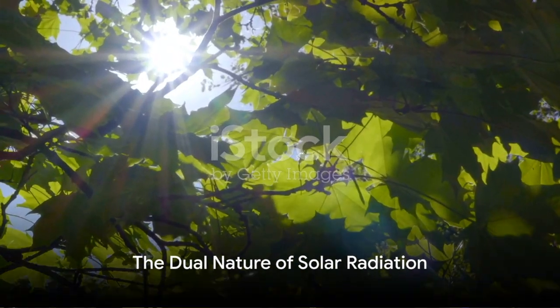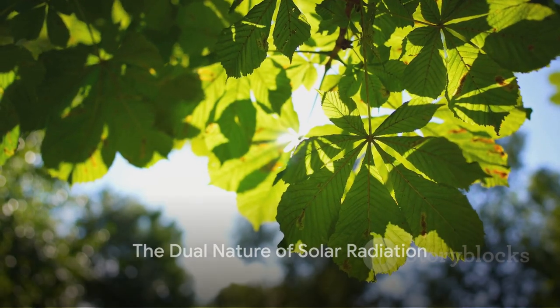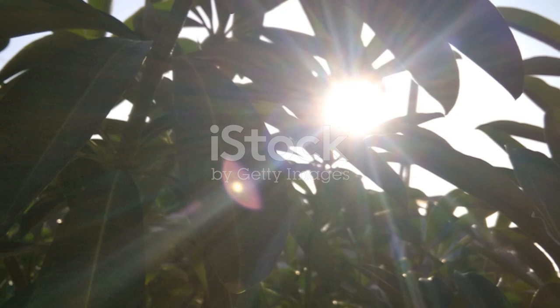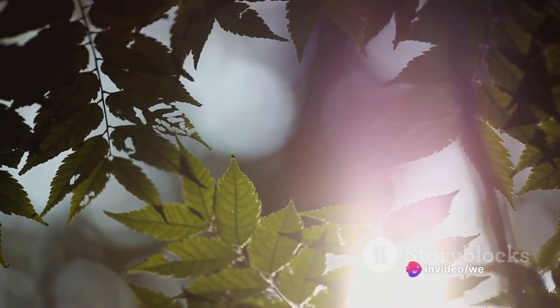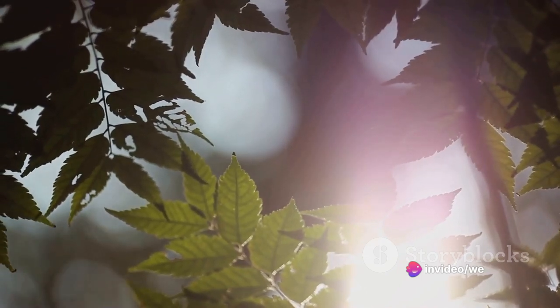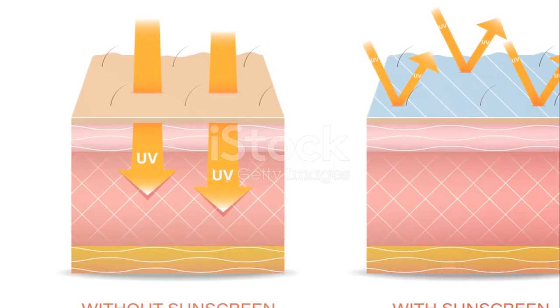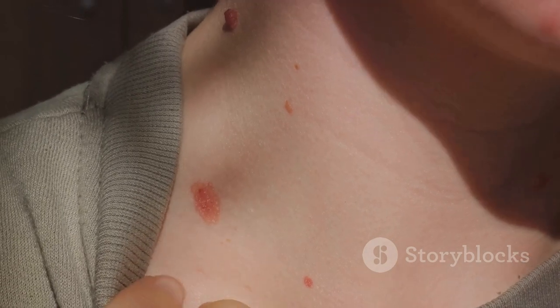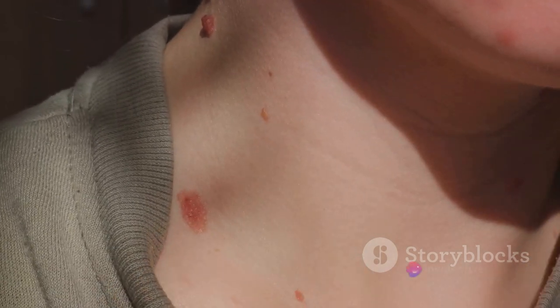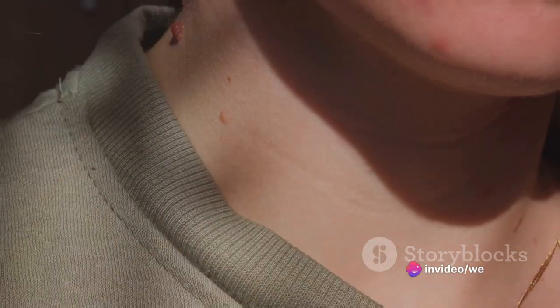In essence, what we've explored today is the dual nature of solar radiation. On one hand, it is the driving force behind life on Earth, providing light and heat, and stimulating the production of vitamin D. On the other hand, overexposure to its ultraviolet component can lead to skin damage, immune suppression, and an increased risk of skin cancer.